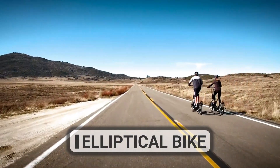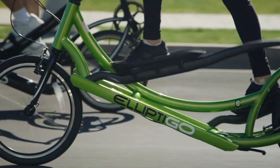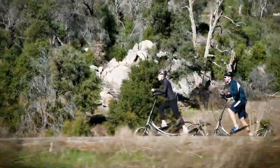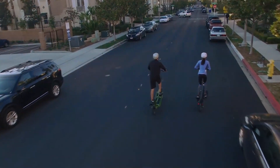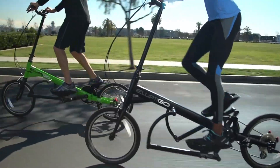The Elliptico bike offers a unique running-on-air experience for cycling enthusiasts. It was designed by professional athletes as the ultimate mixed workout device, incorporating elements of running, cycling, and elliptical training. Using the Elliptico allows you to burn 33 percent more calories than a traditional bike, making it perfect for those looking to up their fitness game.